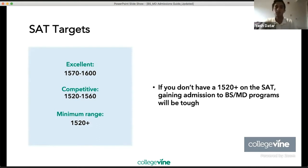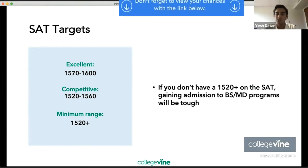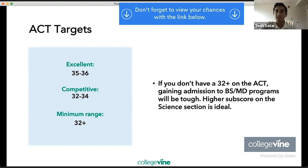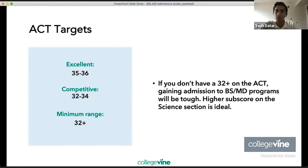In terms of SAT targets, an excellent score is 1570–1600, competitive is 1520–1560, and the minimum is 1520 or above. If you don't have a 1520 or higher on the SAT, gaining admission to BSMD programs will be tough. For the ACT, excellent would be 35–36, and the minimum range is 32 or greater. Ideally, you would have a higher subscore on the science section.